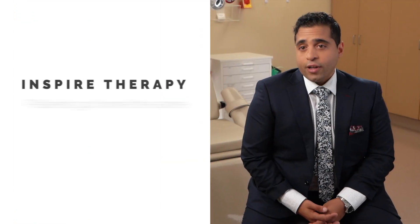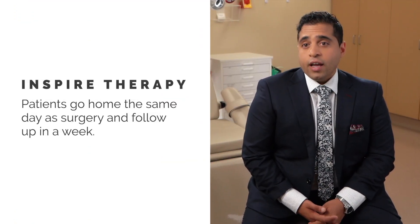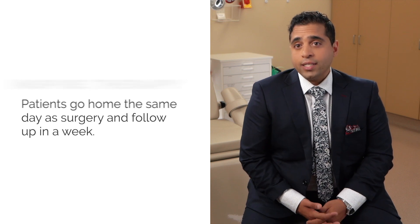With the Inspire therapy, patients go home the same day of the procedure and often follow up within a week's time. Usually we wait a period of approximately three to four weeks before their sleep doctor adjusts and titrates their device to allow maximal efficiency and usage.